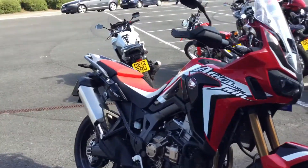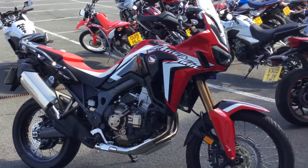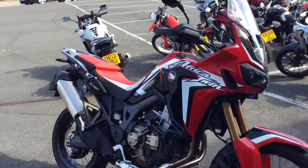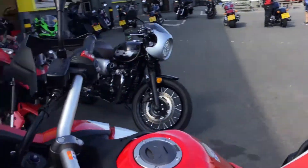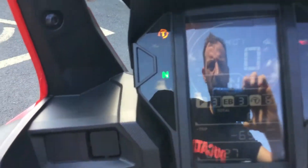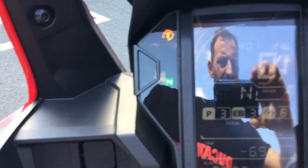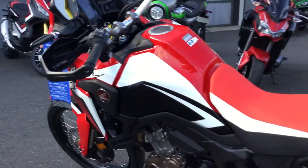You can adjust the seat height on this bike, and full luggage and panniers will be available for it — everything you want. We'll just turn the ignition on... yes, it comes into life. Just there — six miles. Bigger bikes like this have to have a certain amount of PDI mileage, so a little bit more than I thought, but the bike's here.